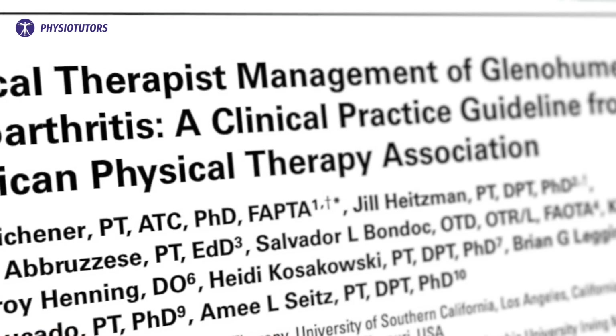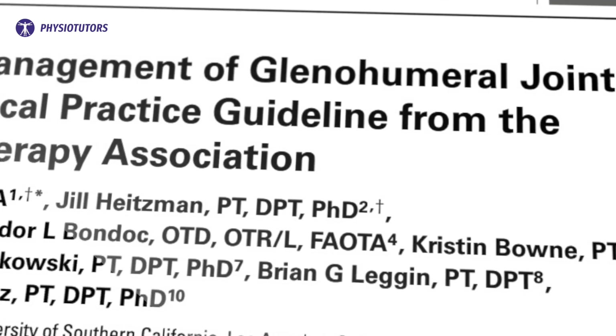Hi and welcome back to PhysioTutors. Michener et al. published the first clinical practice guideline for the management of glenohumeral OA by physical therapists. These 2023 guidelines discuss pre- and postoperative strategies for clinicians.